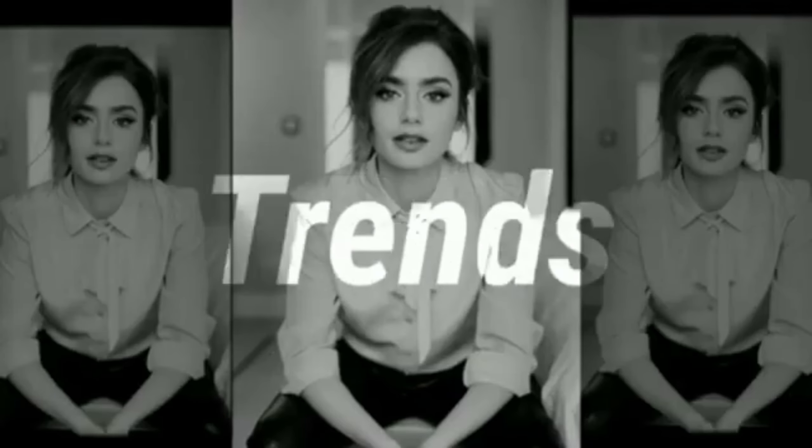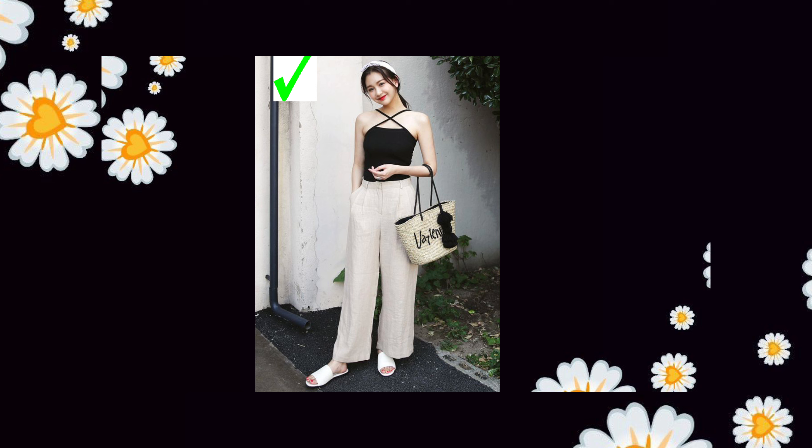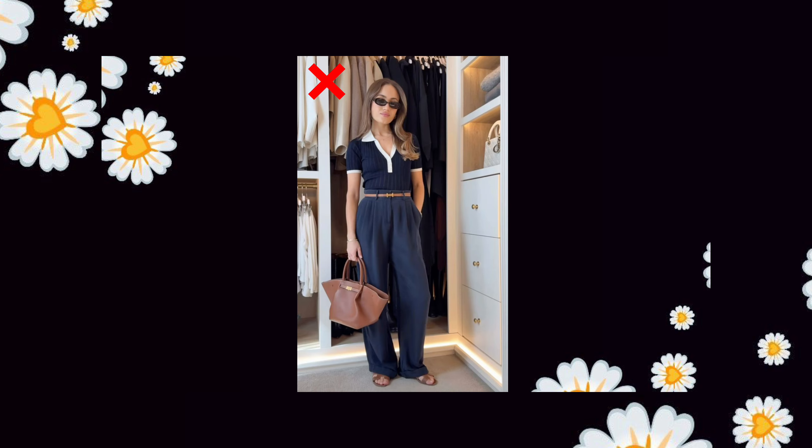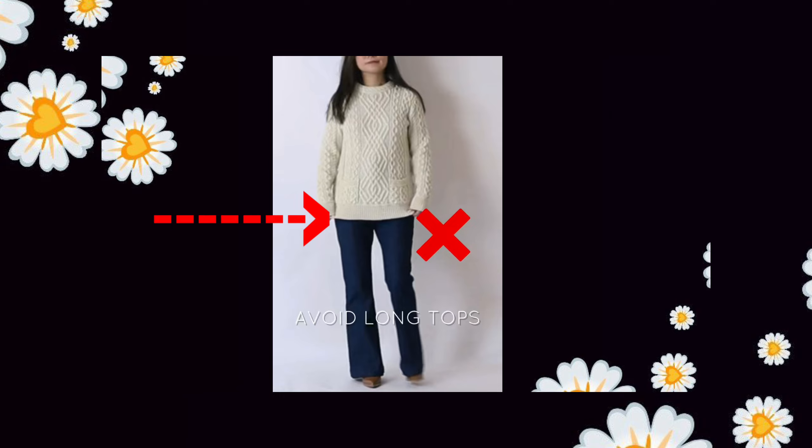Hello everyone, welcome back to my channel, Aditi Designer. In this video, I will tell you a few fashion mistakes that I don't want short girls to do. Also, I will tell you what you should wear in place of those mistakes. Before you go, please subscribe to my channel. Now let's move on to the topic.